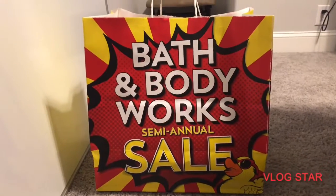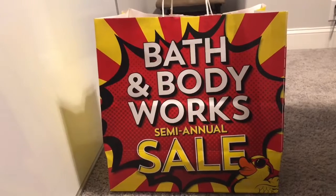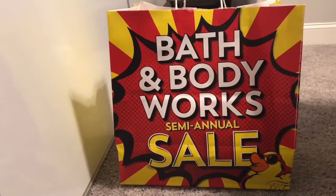Hi everyone, it's me, Ms. Jessica0621, and I am bringing you today a video about the new fall candles that have just been put out from Bath & Body Works.